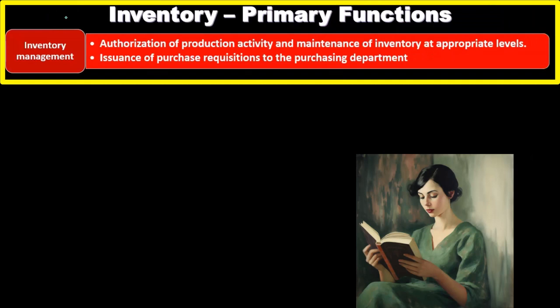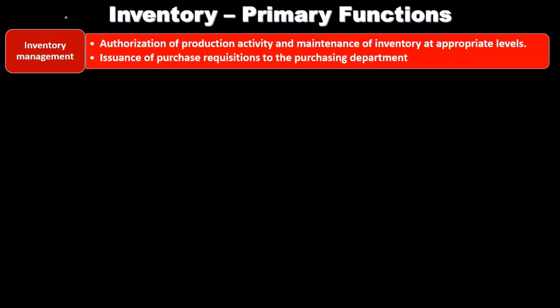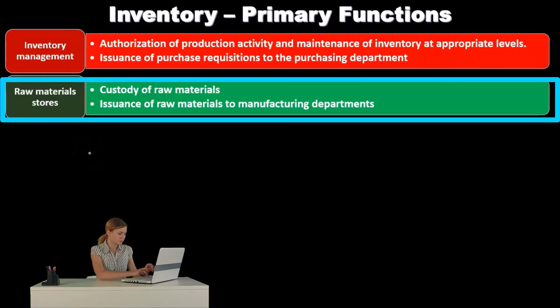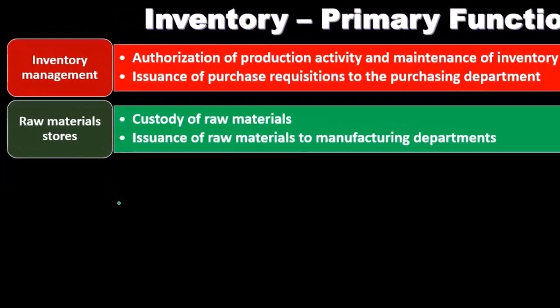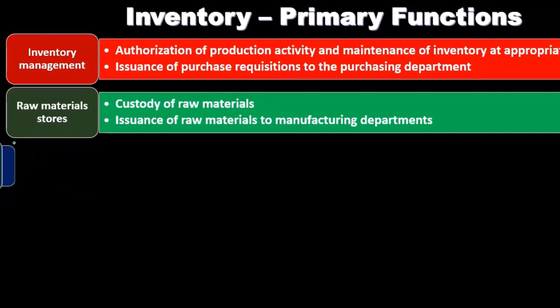Now we'll look at the primary functions related to inventory. First, inventory management: authorization of production activity, maintenance of inventory at appropriate levels, and issuance of purchase requisitions to the purchasing department. Raw materials stores involves custody of raw materials and issuance of raw materials to manufacturing. As we go through these functions, we consider the inherent risks, what internal controls might be put in place, how to test those controls, and the substantive procedures related to them.